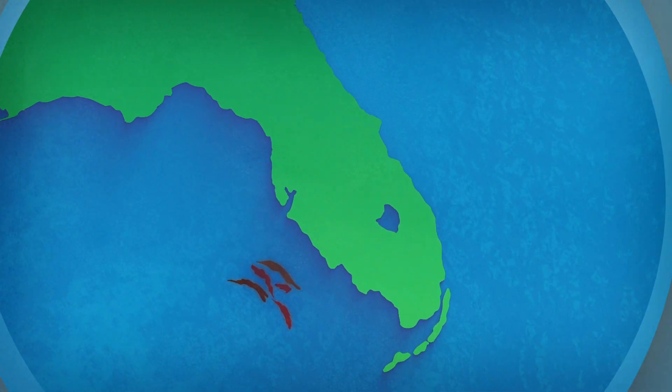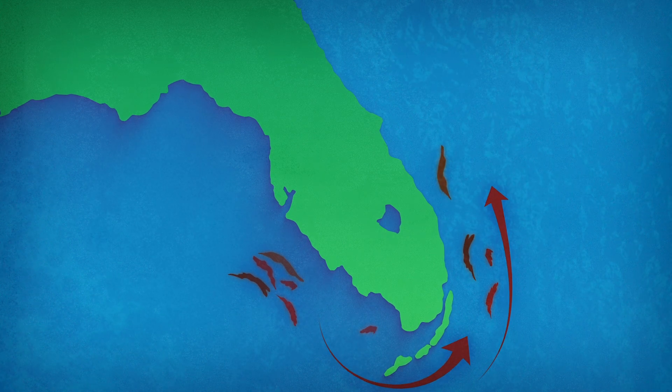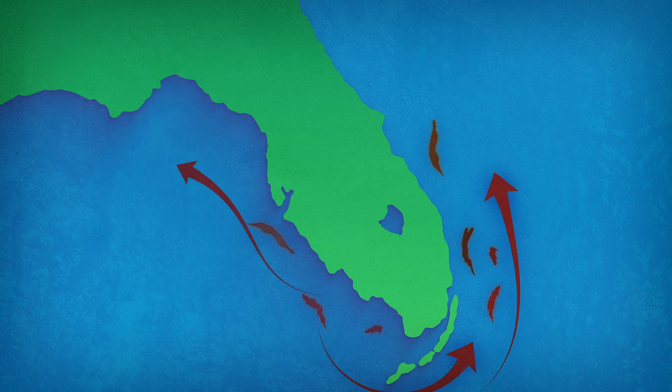Red tide is occasionally transported from the Gulf to the US East Coast and has been observed up to North Carolina, and due to a variety of factors its location can change rapidly.